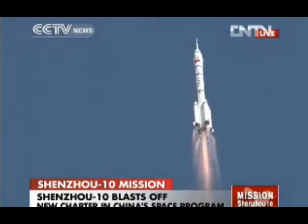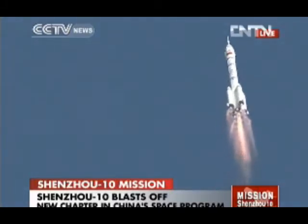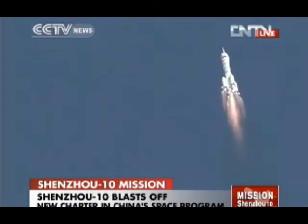But this is about a 10-minute process for the rocket and the spacecraft to go through until they reach orbit. This is what we're going to see in the next 10 minutes.